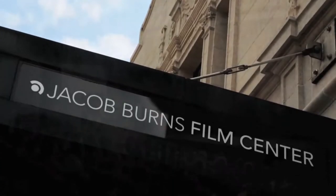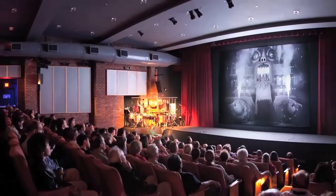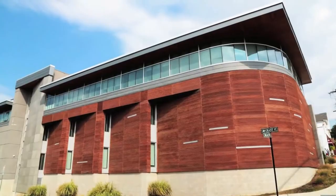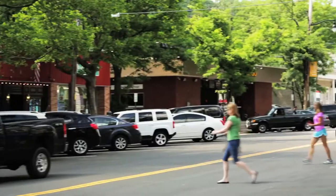Right now we're here at the Jacob Burns Film Center, a non-profit educational film center that screens independent film. Last semester I volunteered here teaching third graders about film. As an education major, it was a great opportunity for me, and it's a great part of our town.